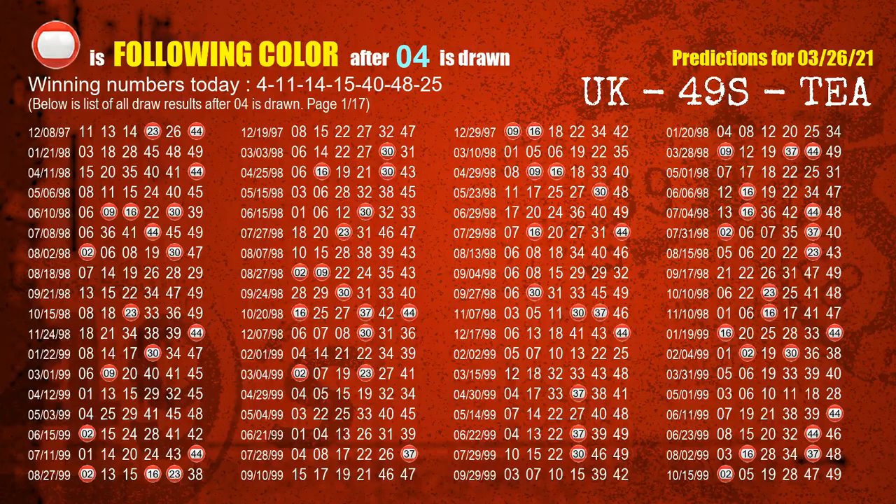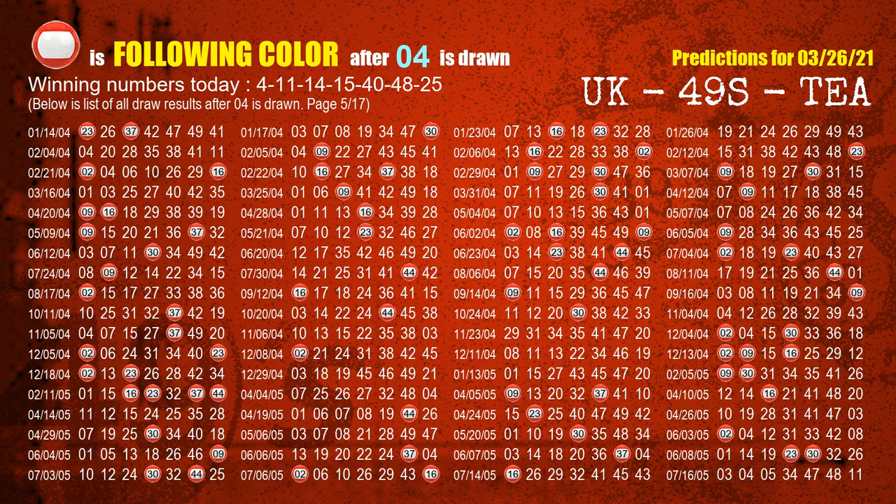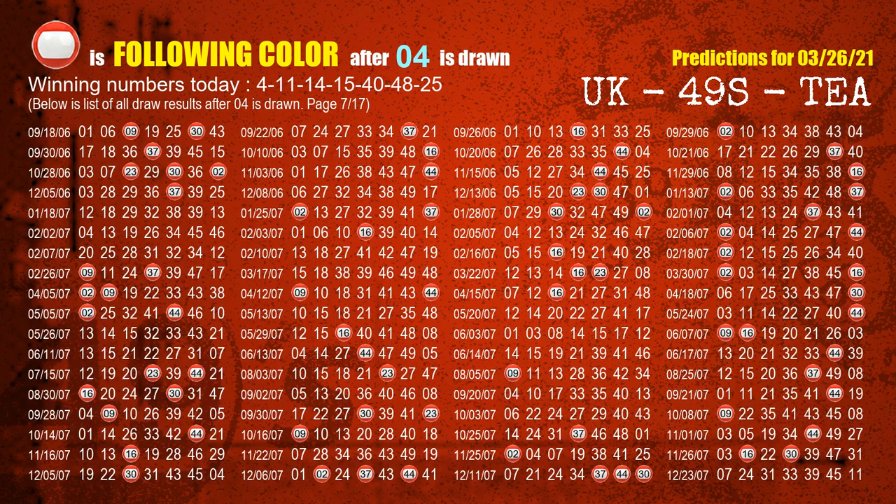Besides following ones, we need more clues for winning numbers of the next draw, so we will find out the most drawn ball color through today's result. Following ball colors refer to the color of those numbers being picked on the next draw after this one. The first winning number is 04. We list all draw results which are after a draw with 04 as a winning number. The most frequently following color is red when 04 is the winning number in the last draw. We already highlight the color red with a color ball image for you.